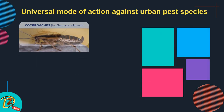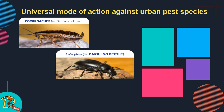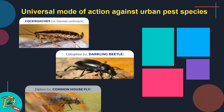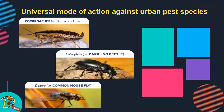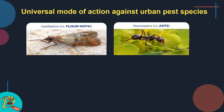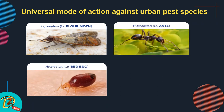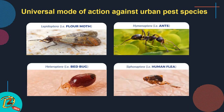Universal mode of action against urban pest species: Blattodea — German cockroach; Coleoptera — darkling beetle; Diptera — common housefly; Lepidoptera — flower moth; Hymenoptera — ant; Heteroptera — bed bug; Siphonaptera — human flea.